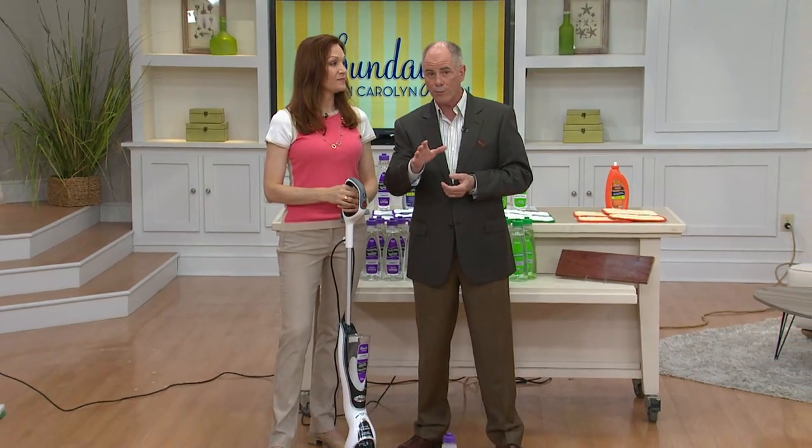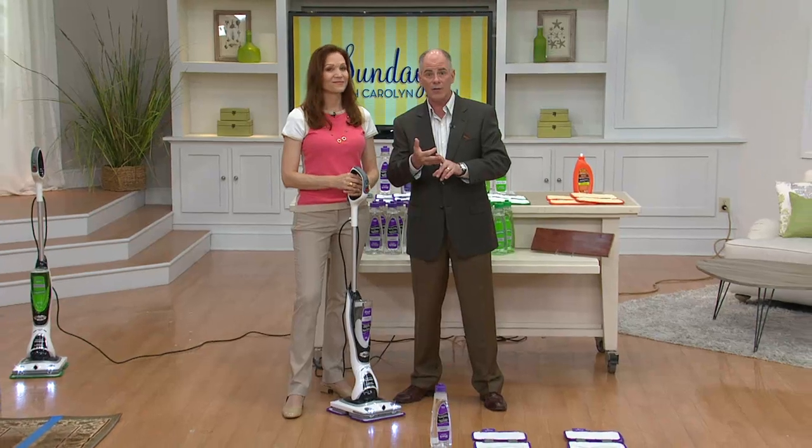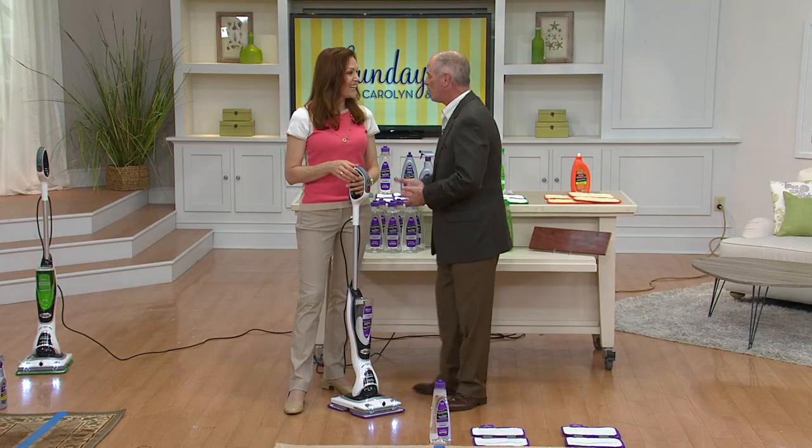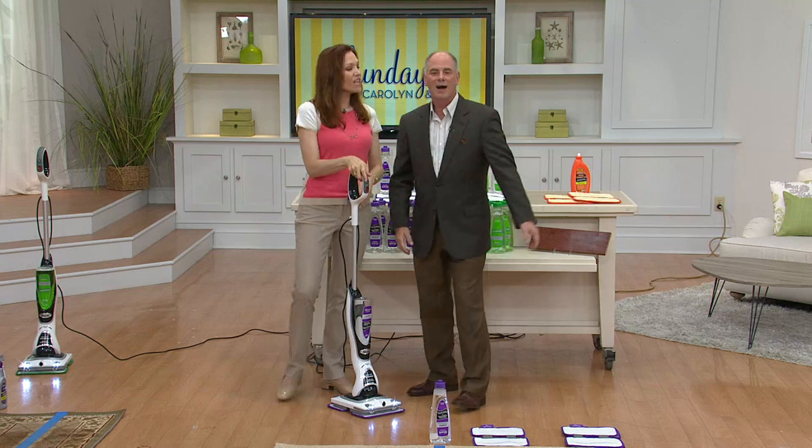I'm going to show you a piece of equipment that will get your floors cleaner than you've ever seen before — whether it be carpeted, tile, what have you. I want to introduce you to a friend. This is Elizabeth Watts. How are you, young lady? Good morning. Happy holiday weekend.